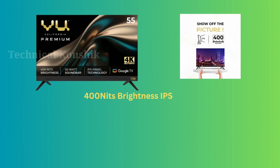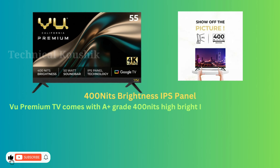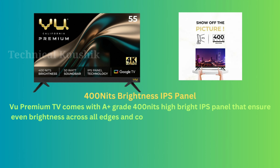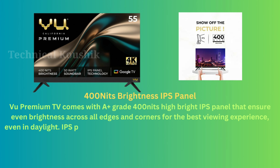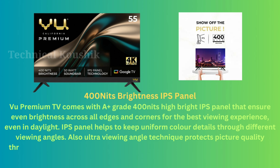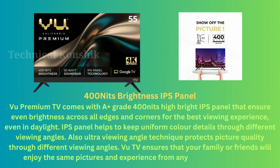VU Premium TV comes with an A+ grade 400 nits high brightness IPS panel that ensures even brightness across all edges and corners for the best viewing experience, even in daylight. The IPS panel keeps uniform color details through different viewing angles, and the Ultra Viewing Angle technique protects picture quality through different viewing angles.